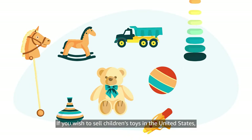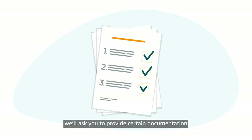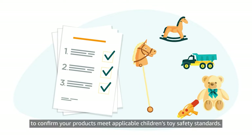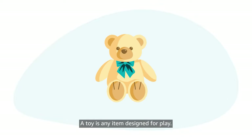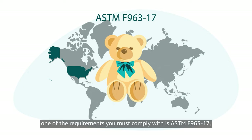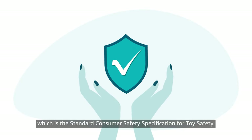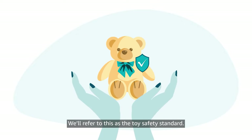If you wish to sell children's toys in the United States, we'll ask you to provide certain documentation to confirm your products meet applicable children's toy safety standards. A toy is any item designed for play. When selling toys in the U.S., one of the requirements you must comply with is ASTM F963-17, which is the standard consumer safety specification for toy safety. We'll refer to this as the Toy Safety Standard.